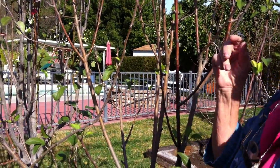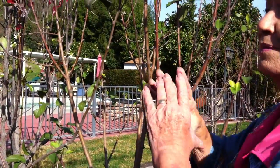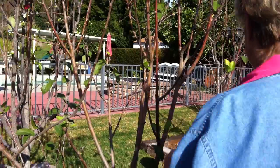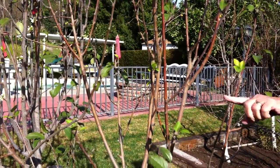I notice the neighbor puts things in — shiny things, or some people put CDs and hang those. What is this, apple? This is an apple. And what is this one? That's a cherry.